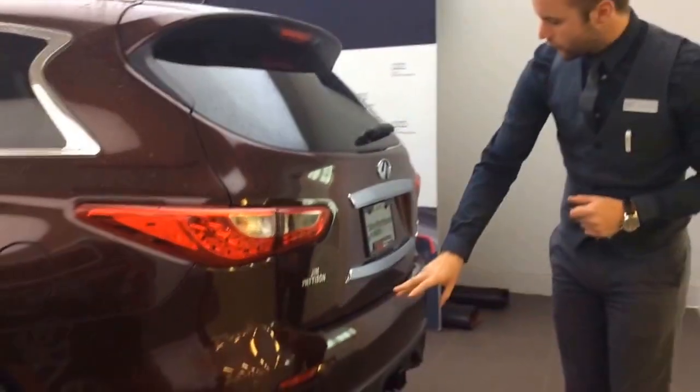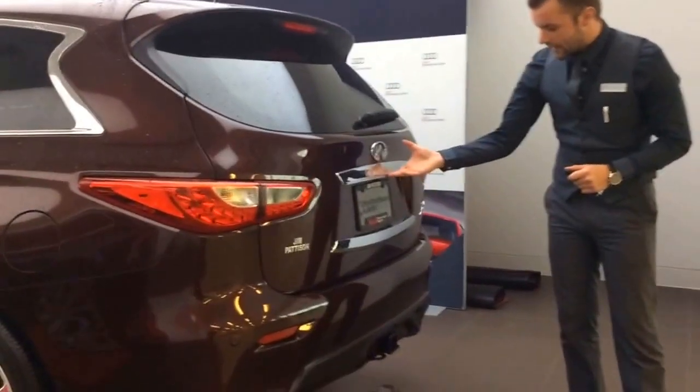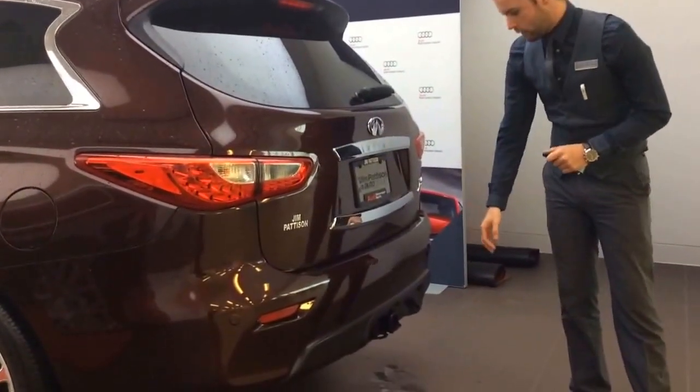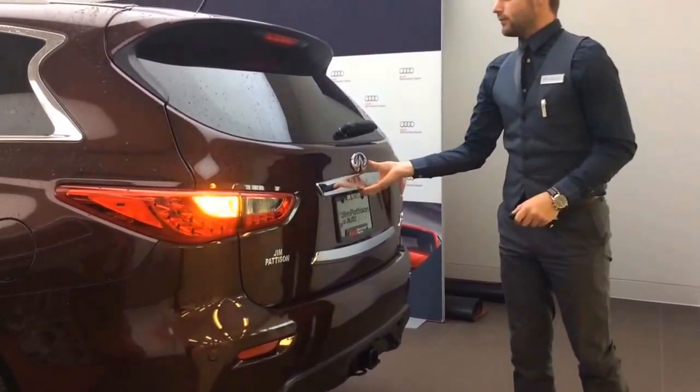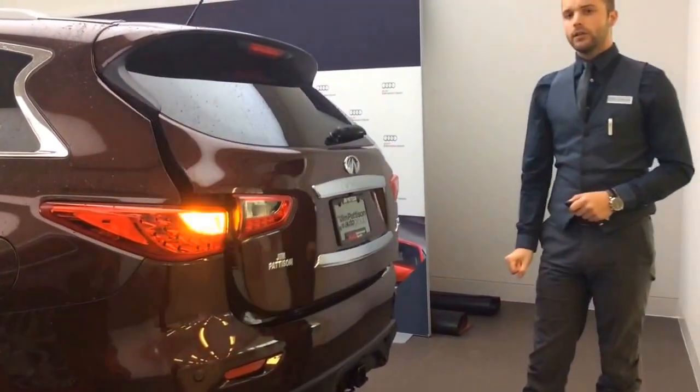Moving along to the back, we have LED tail lights, rear parking sensors, a rear camera, and the tow package equipped with a plug-in for your lights.